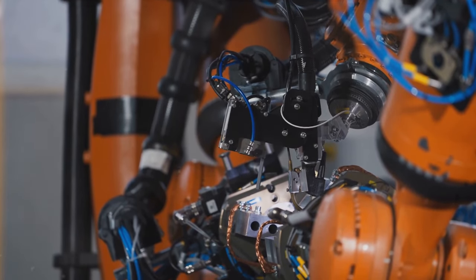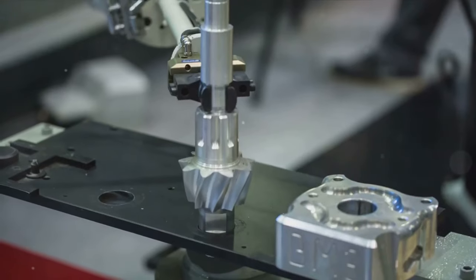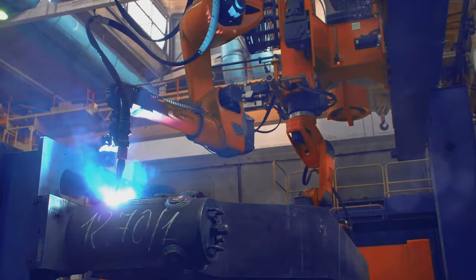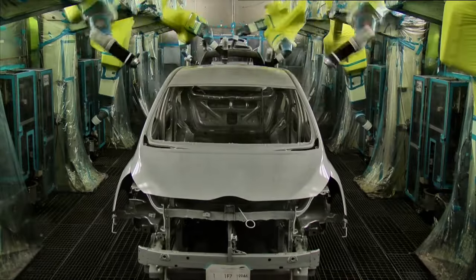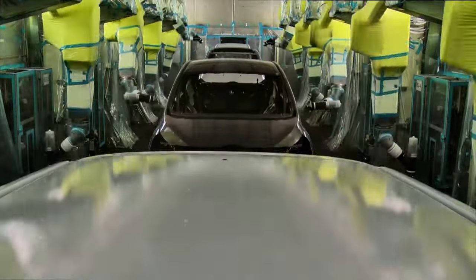The Godzilla robot's influence extends beyond just productivity — it's also playing a pivotal role in enhancing product quality. Its large casting technology and advanced multi-layer painting system ensure fewer but larger body parts, resulting in superior build quality and finish. The Model Y, produced at the Gigafactory Berlin, is a shining example of this.